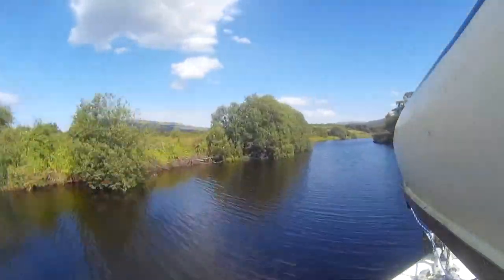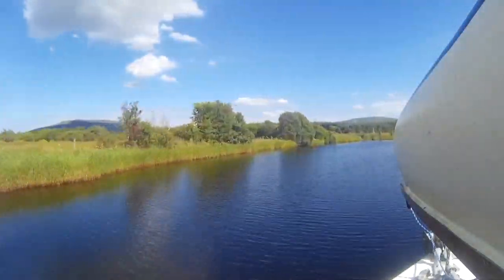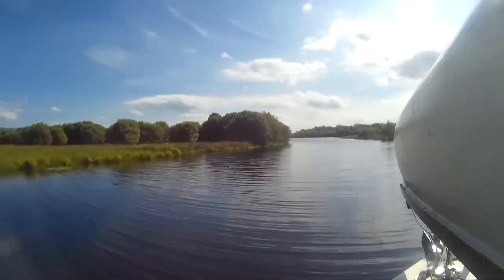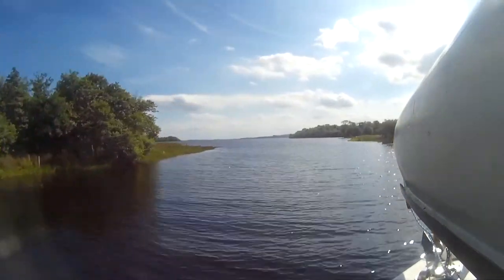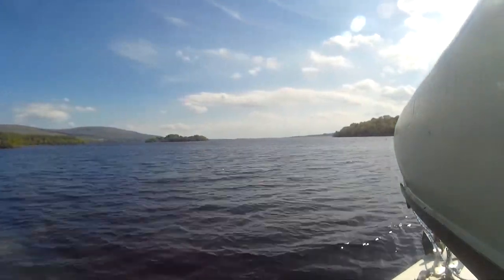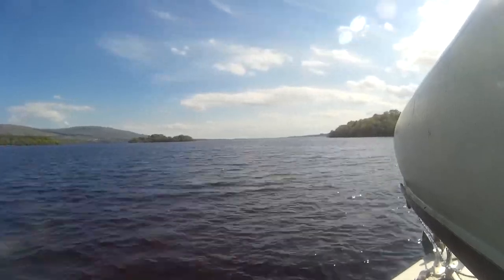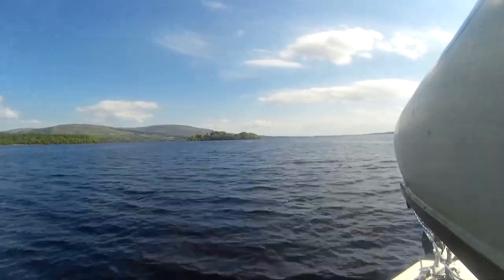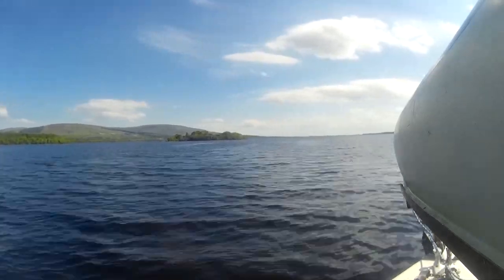But heading back down now towards Lough Allen, coming down towards the sandbar. This is the most difficult part - finding the track through here. There's a sandbar across here and it tends to move depending on the flow of water. It was difficult enough to find my way through, but we managed to and we had a really exciting trip.